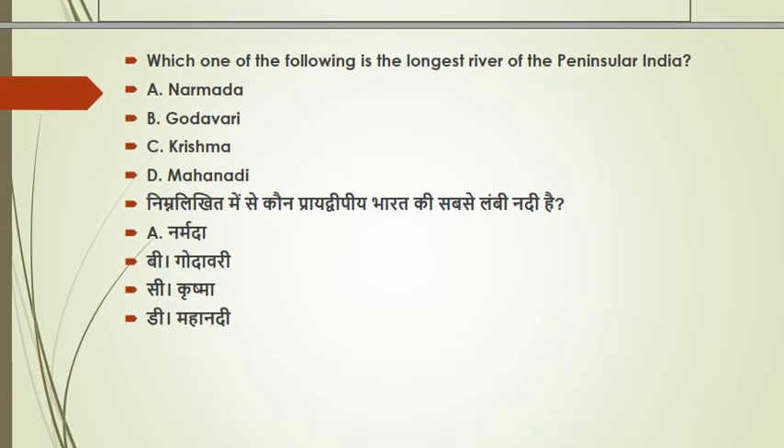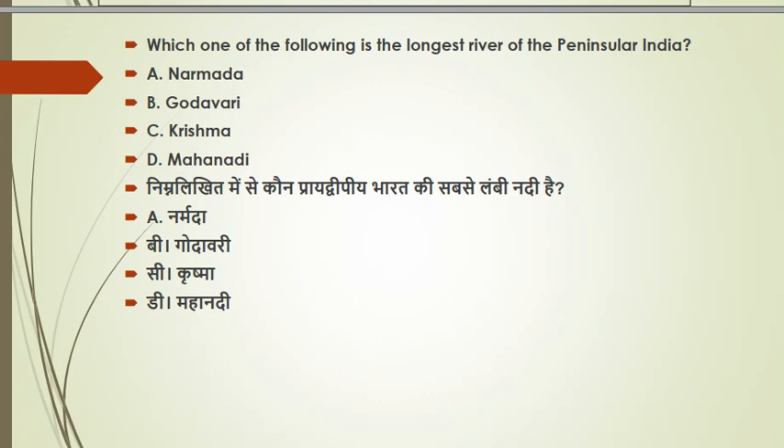The next question: which is the longest river of peninsular India? The options are Narmada, Godavari, Krishna, and Mahanadi. The longest peninsular river is Godavari. Godavari is the second longest river in India after Ganga, and it is the longest river of peninsular India.